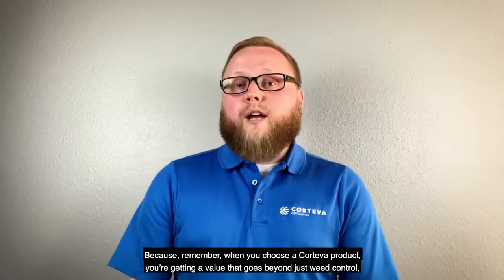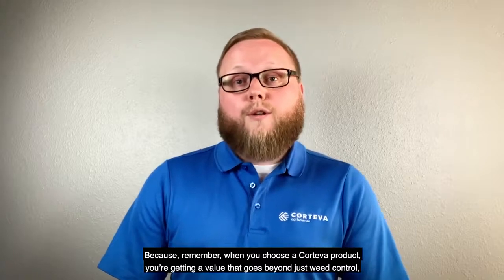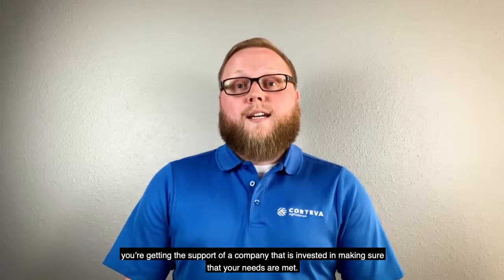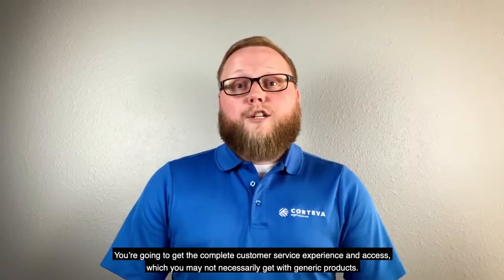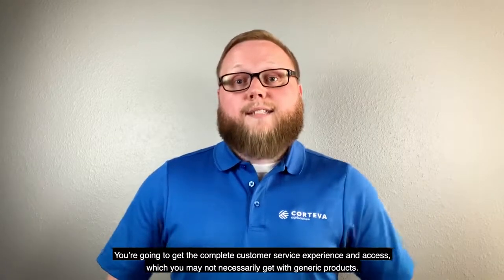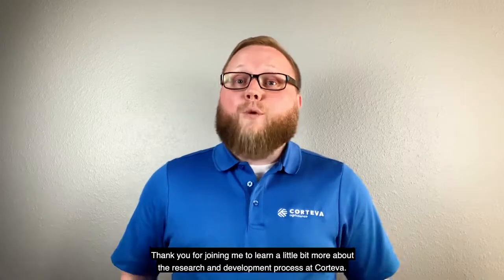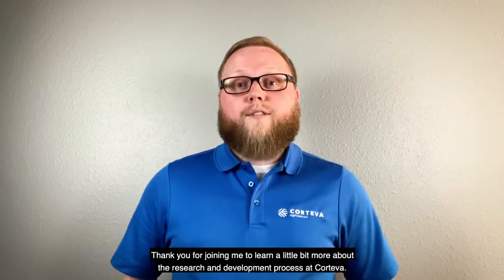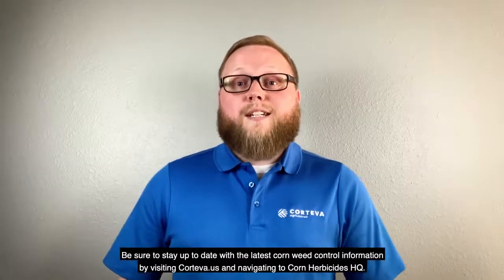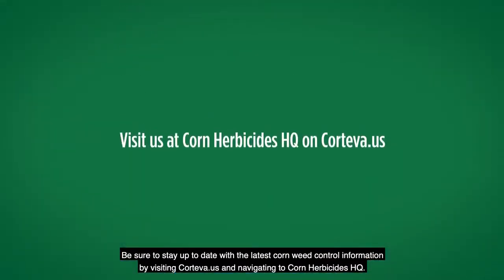Because remember, when you choose a Corteva product, you're getting a value that goes beyond just weed control. You're getting the support of a company that is invested in making sure that your needs are met. You're going to get the complete customer service experience and access, which you may not necessarily get with generic products. Thank you for joining me to learn a little bit more about the research and development process at Corteva. Be sure to stay up to date with the latest corn weed control information by visiting Corteva.us and navigating to Corn Herbicides HQ.